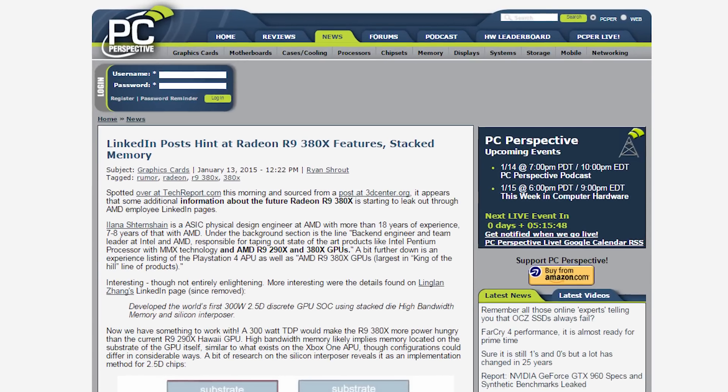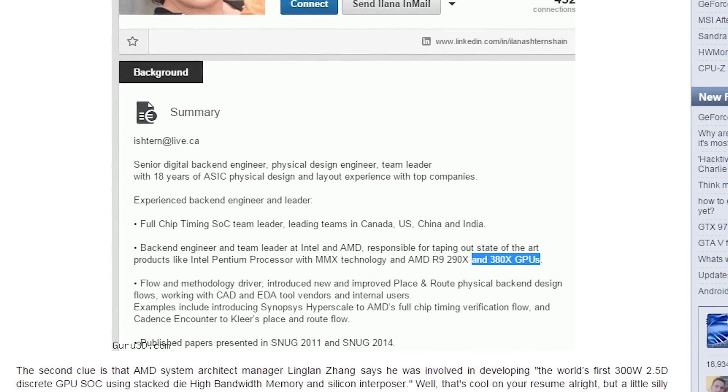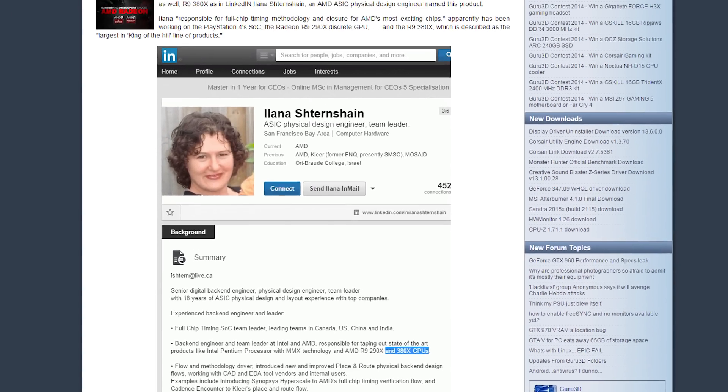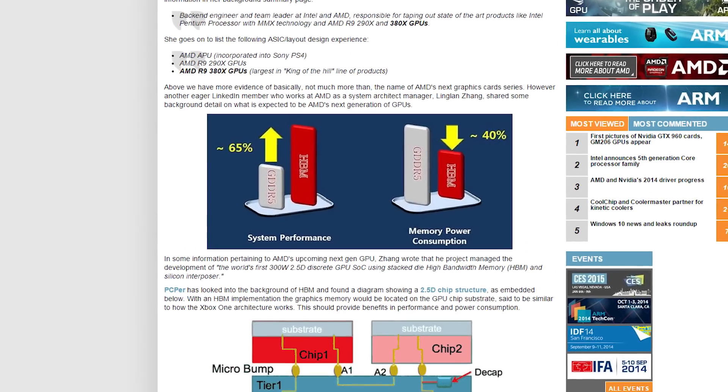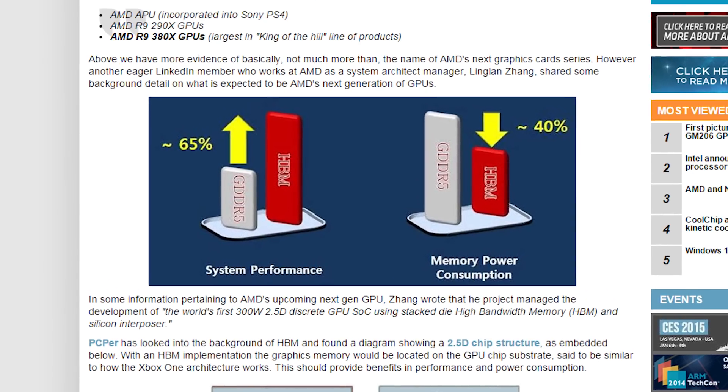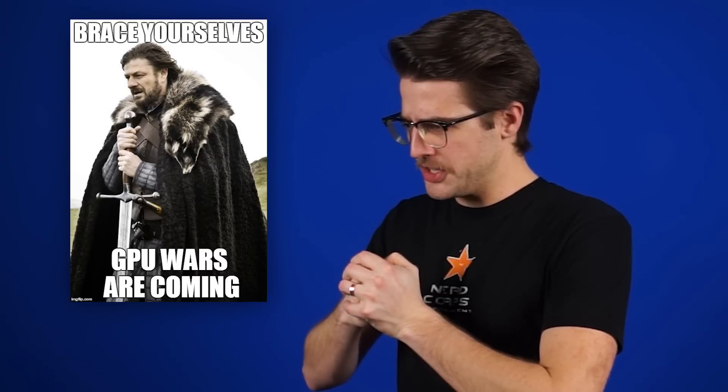AMD is not going to take Nvidia's onslaught lying down, however. Two AMD employees have updated their LinkedIn profiles to mention the 380X GPU, which will apparently include 2.5D — as in almost 3D — high bandwidth memory, and a 300 watt TDP. Brace yourselves. GPU wars are coming.